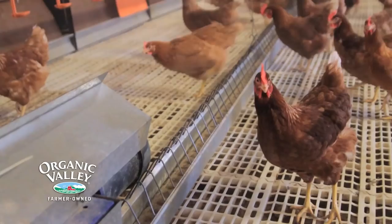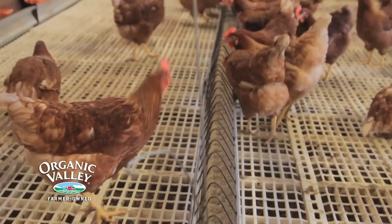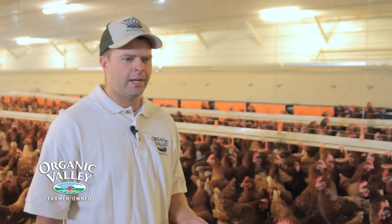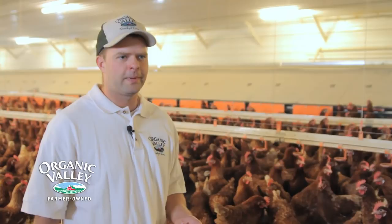Here are the feeders where we feed the chickens 100% organic feed. We raise all of the organic corn ourselves here on the farm. The difference between organic and conventional is that organic doesn't use pesticides or synthetic fertilizers, so you don't have to worry about pesticide residues in your food when you're eating eggs that are organic.